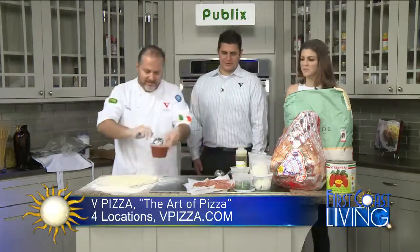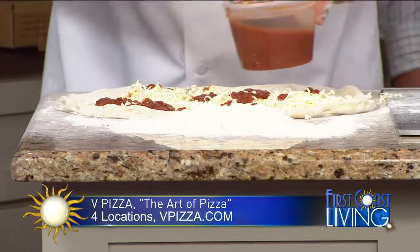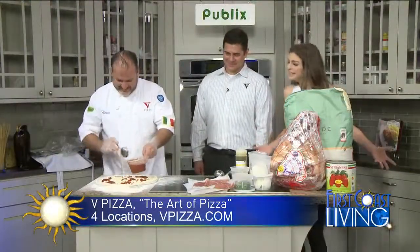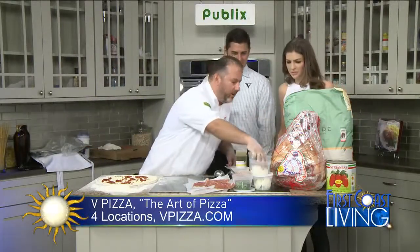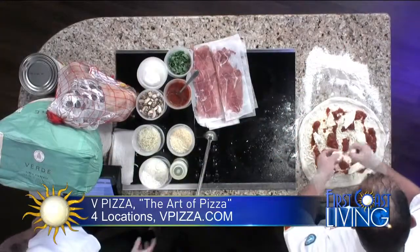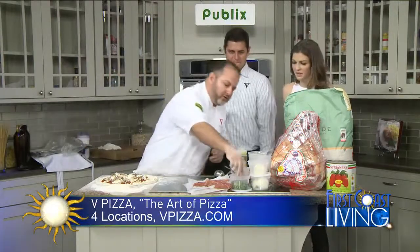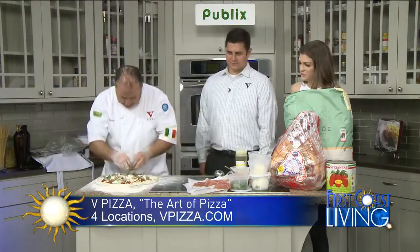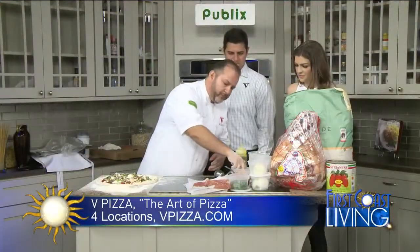Next comes the sauce — the San Marzano tomato sauce, salsa. Then we add the beautiful mozzarella de buffalo. Mushrooms come from Georgia — we couldn't bring mushrooms from Italy, but they have great products. Of course, we put on fresh basil, extra virgin olive oil, and finish with parmigiano reggiano.